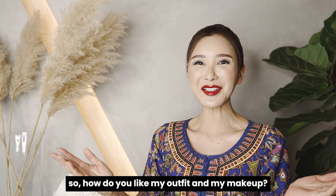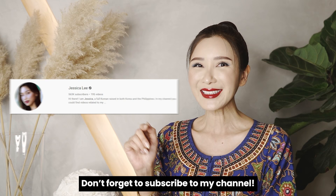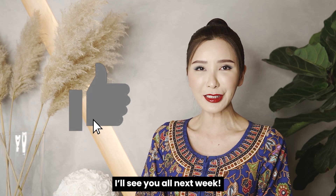Hey guys, how do you like my outfit and my makeup? I can't wait to see what Jessica is going to create, so stay tuned on her channel. Don't forget to subscribe to my channel, leave your comments, and show me some love by clicking the like button. I'll see you all next week!